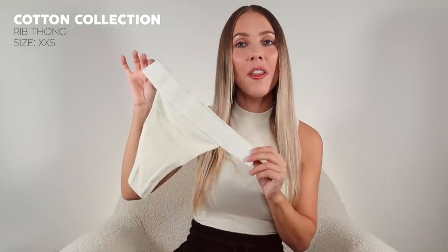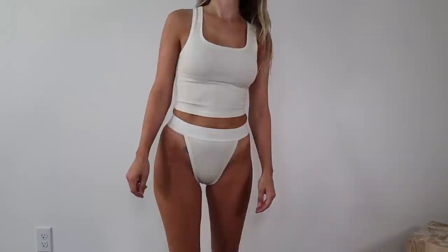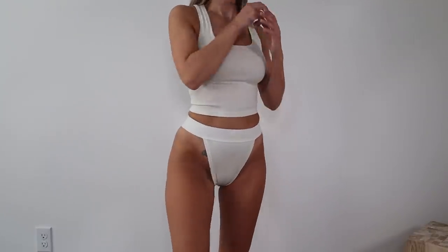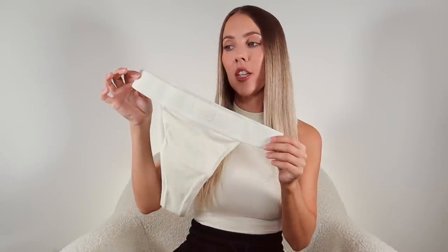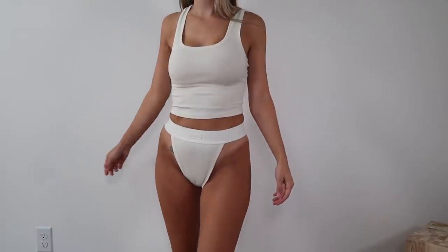Next up is the Cotton Rib Thong. This one's been out for a while, but it's a newer addition to my collection. I've always been curious about it, so I picked it up and I'm really glad I did. This is a high cut thong with a very minimal back — it's kind of like a T-strap back. The waistband is so soft and not constricting at all. It kind of just sits there and doesn't dig in. For sizing, this is one of those rare cases. Because of the style and the ribbed material, I had to size down to a size extra extra small. It looks super cute paired with the plunge bralette or the rib tank.